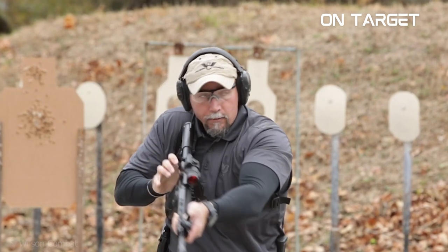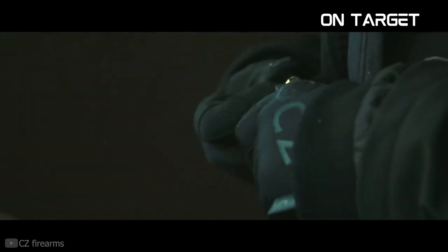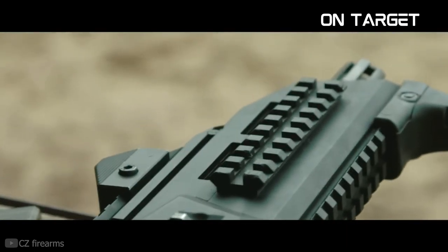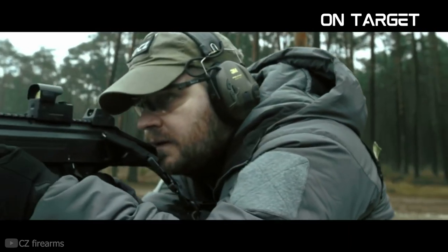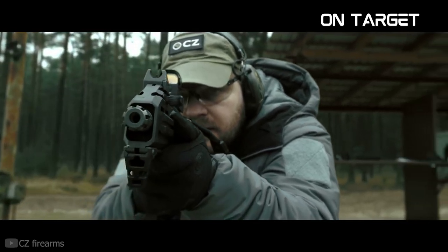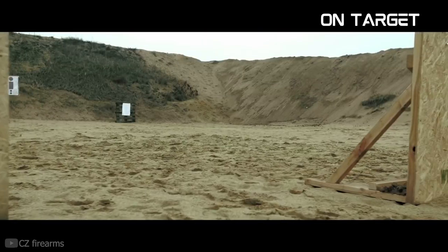Hello everyone. In this video, I have listed some of the best pistol caliber carbines that you should watch out for in 2023. Stick until the end so that you'll know your options. Whether you're looking for an affordable option for range days or a serious home defense weapon, these PCCs will get you covered.